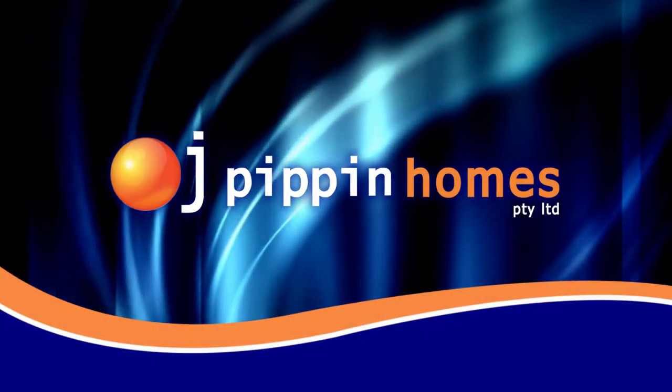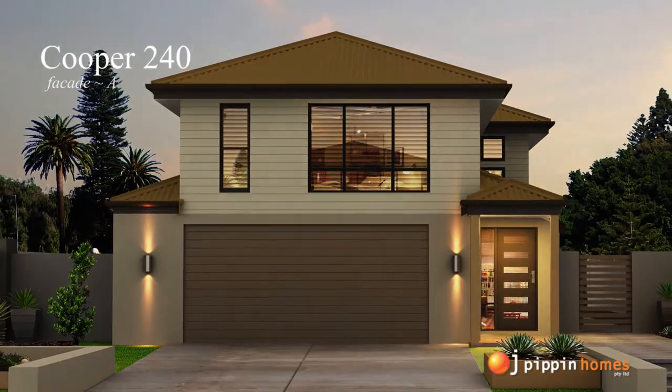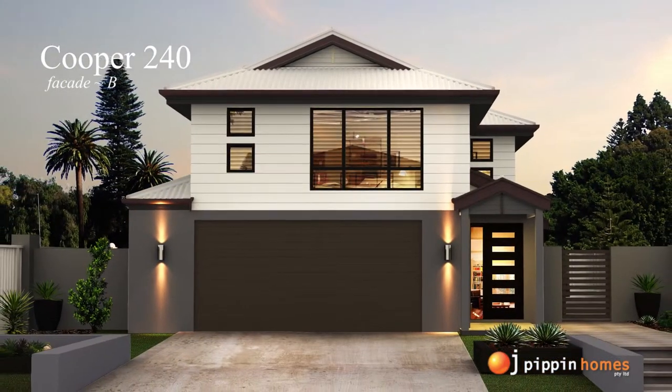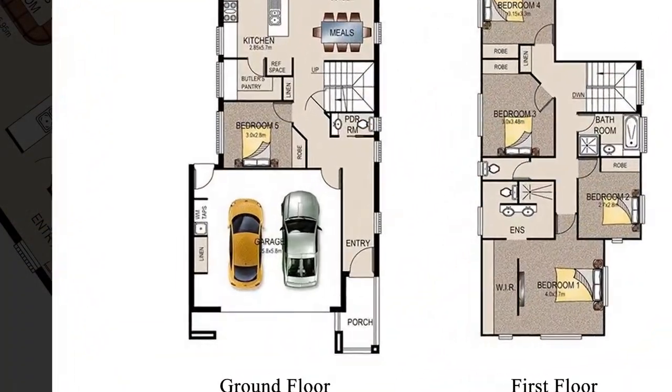At OJ Pippin Homes, we provide full turnkey packages on all of our home builds, ready for you to move right into. Today we're taking you through the floor plan of the five bedroom Cooper 240 design.